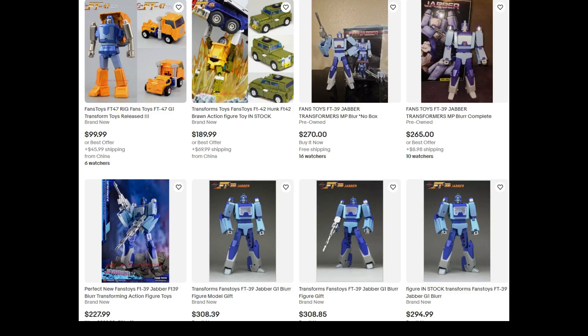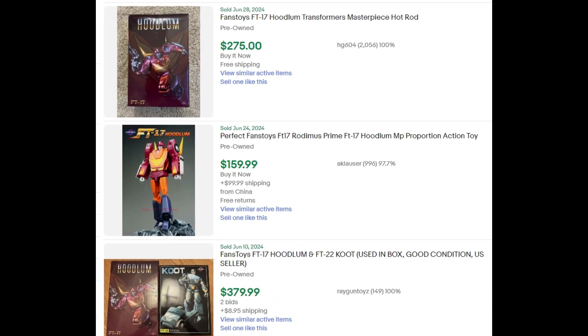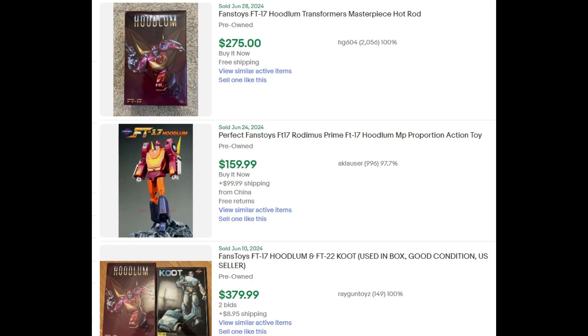You want to look at what's currently on the market and what has already sold. If there are 20 Jabbers on the market right now all selling for about $270 to $300, maybe you price yours at $250. If you're aggressive and want to sell fast, undercut by about 10 percent. People are going to go for the cheaper one as long as it's in good condition — that's simple common sense. You might take a loss on some and make a profit on others; it may all come out in the wash.